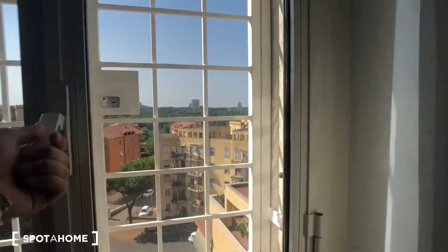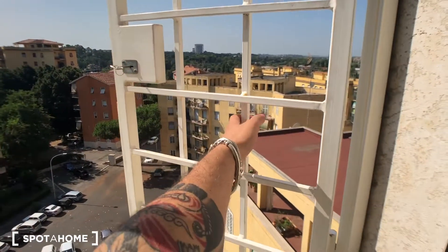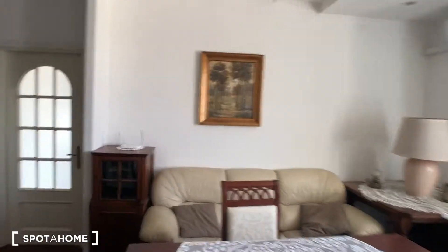You have a radiator here and a window that goes to the street. If you want to open this, you have a key and you can easily open it. Then we have this huge wardrobe with plenty of space. Another one here with a lot of space, another one here, and another one right there. And we can move back to the living room.